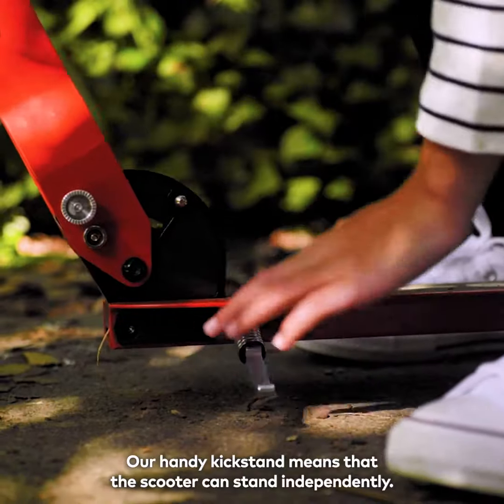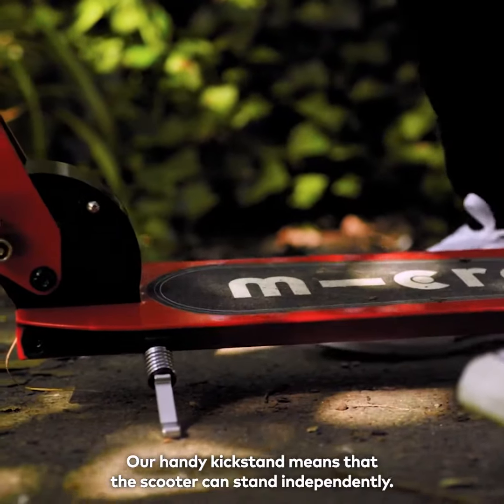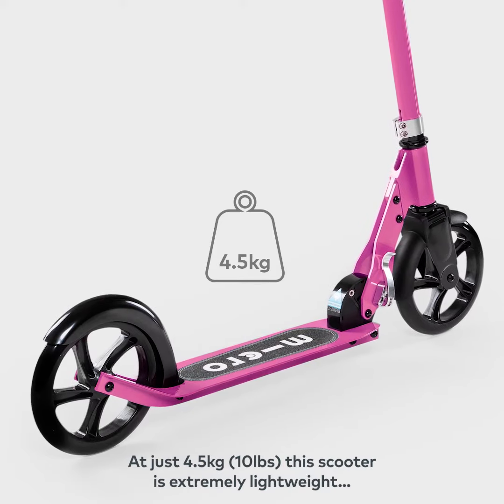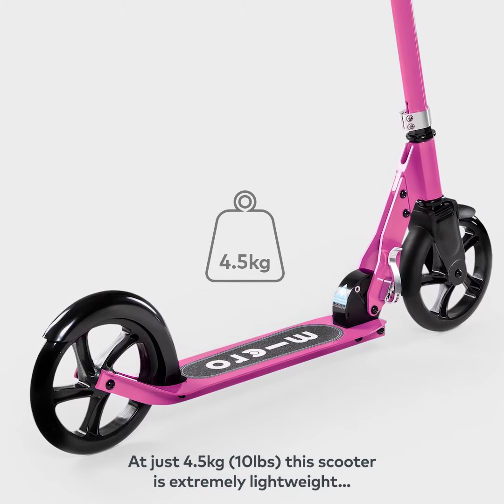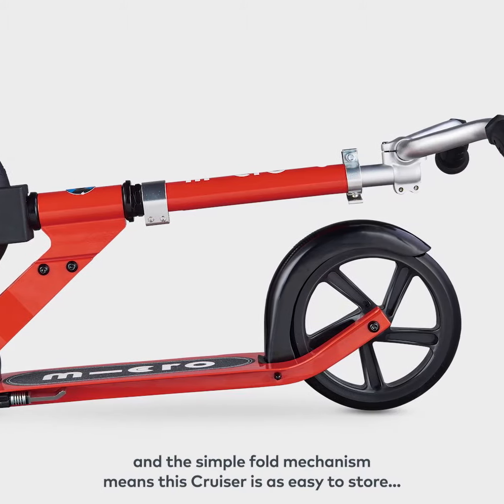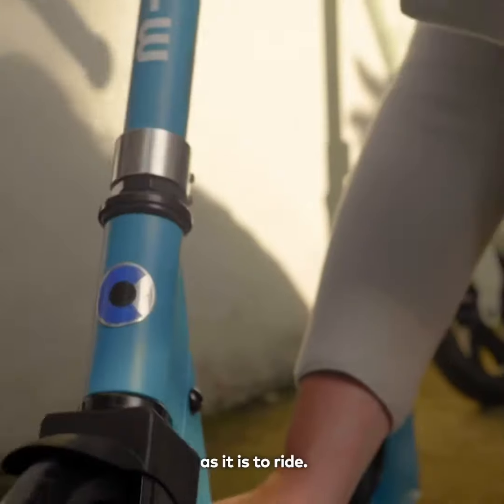Our handy kickstand means that the scooter can stand independently. At just 4.5kg, which is 10lbs, this scooter is extremely lightweight and the simple fold mechanism means this Cruiser is as easy to store as it is to ride.